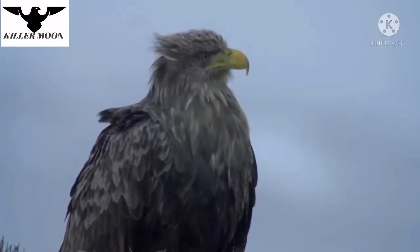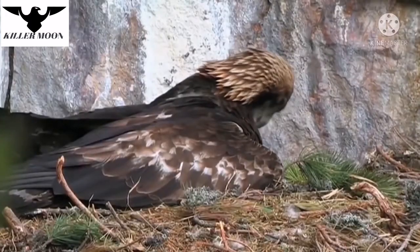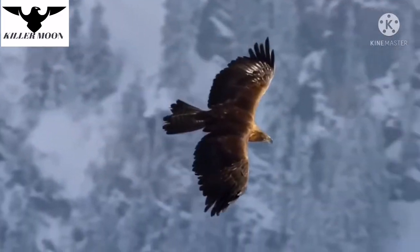The golden eagle's body can reach up to 1 meter in length and 7 kilograms in weight, with a wingspan of up to 2.5 meters.